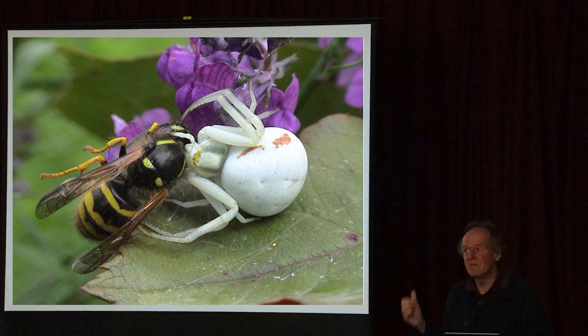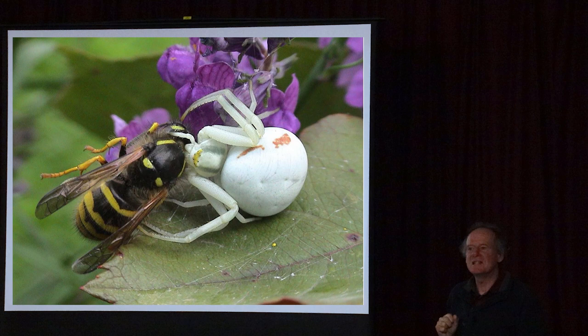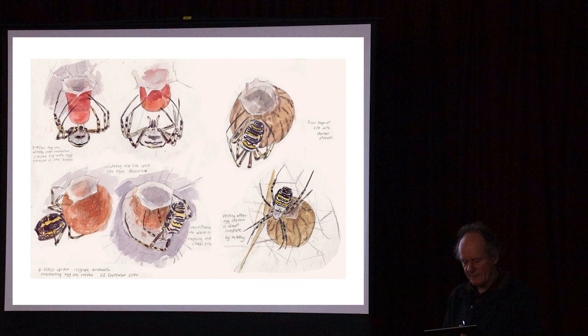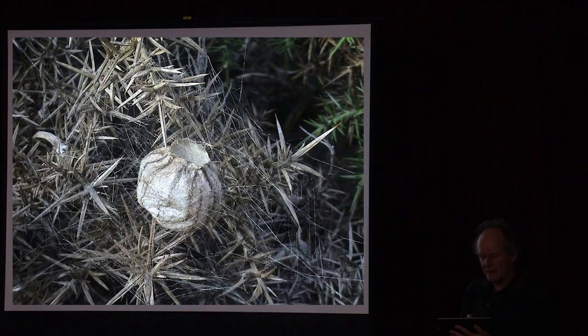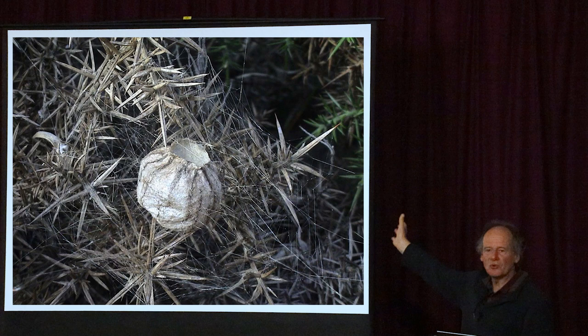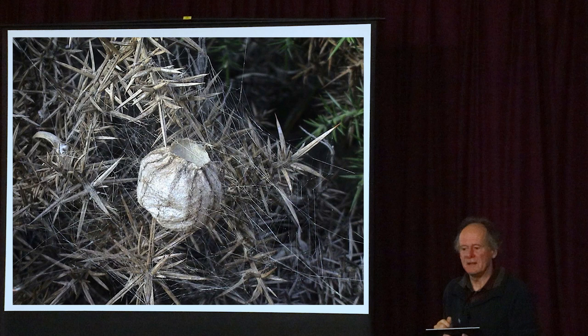There are all sorts of other predators in the undergrowth - it is a jungle out there. This is a flower spider that lurks on flowers waiting for passing insects and then grabs them with a super-toxic venom that kills them almost instantly. Bigger spiders include the wasp spider, which has spread along the south coast from Sussex. They're quite big impressive spiders that spin webs low down in the grass to catch grasshoppers. In late summer they build a beautiful egg cocoon - another reason to leave parts of the meadow uncut, so those egg cocoons survive and can repopulate the meadow.